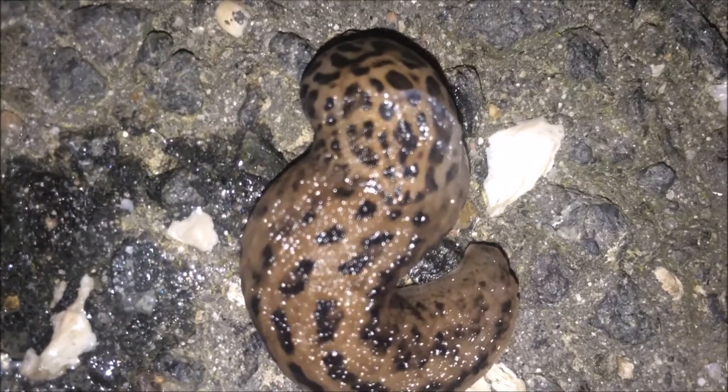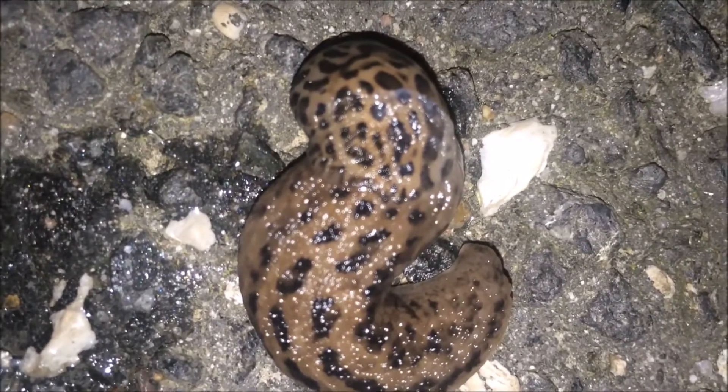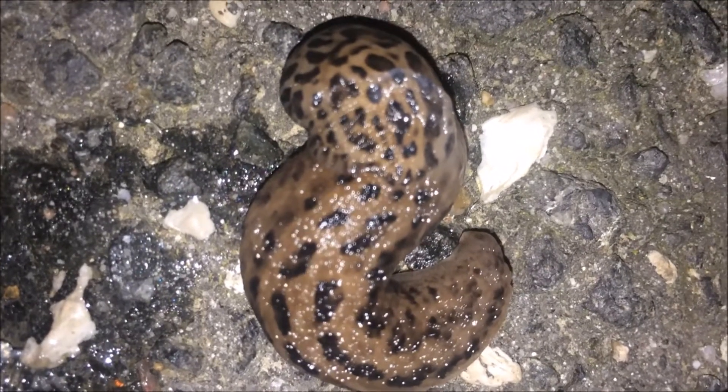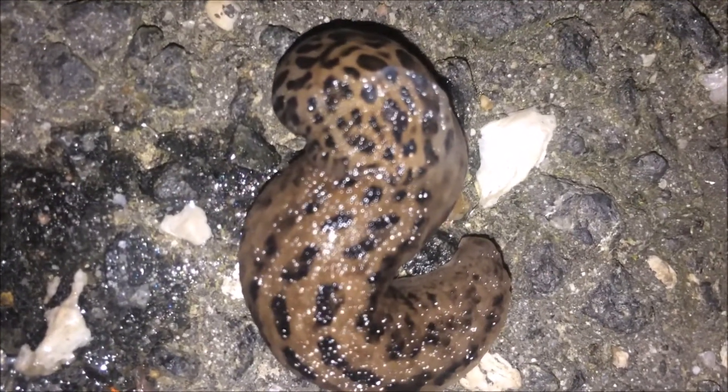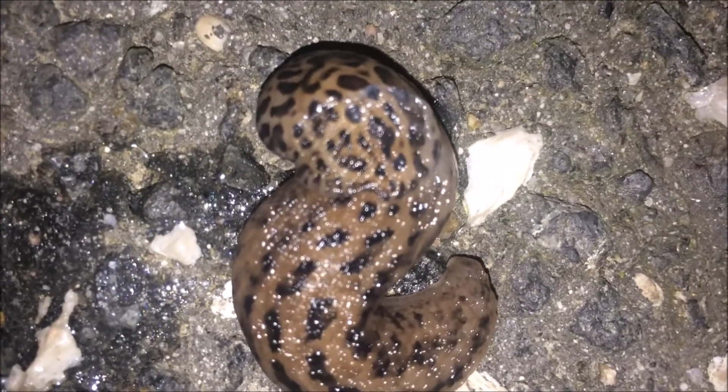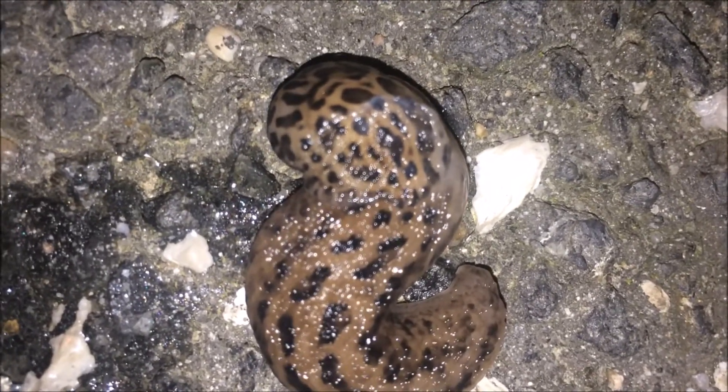Slugs are related to oysters, clams, and octopi. They are all mollusks. A slug is a special kind of mollusk called a gastropod. The name means stomach foot. Some other kinds of gastropods are snails and conches.